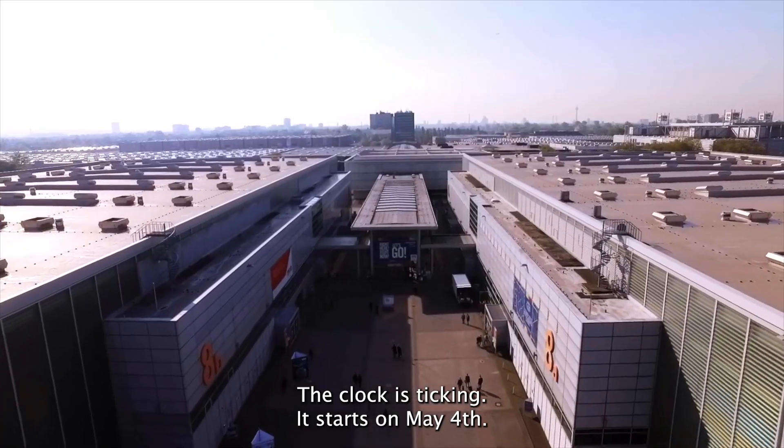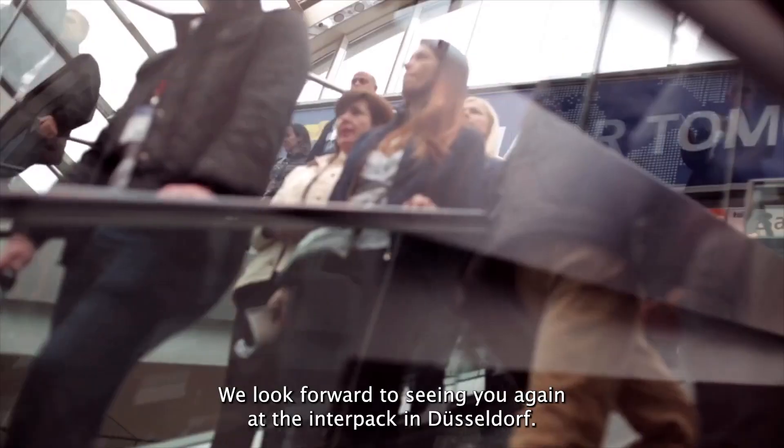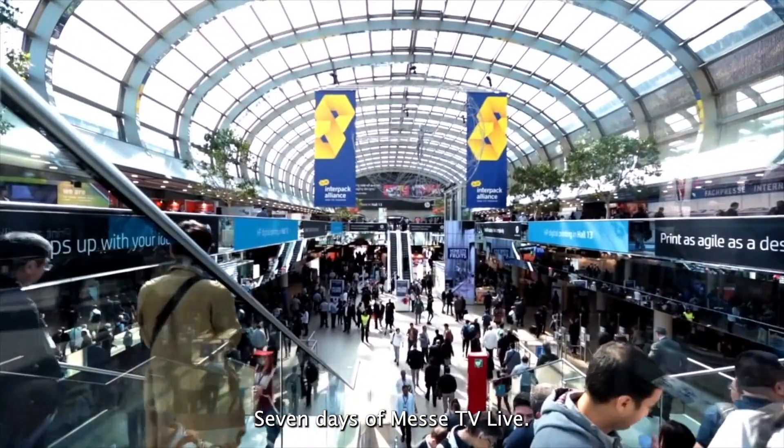The clock is ticking — it starts on May 4th. We look forward to seeing you at Interpack in Düsseldorf, perhaps also in our Glass TV studio. Seven days of Mesa TV Live.